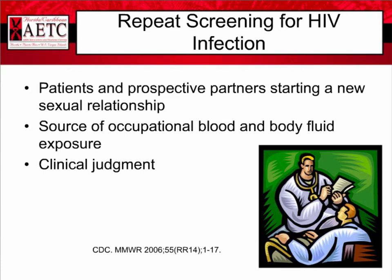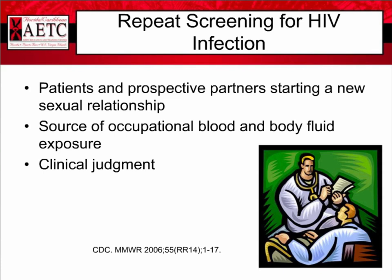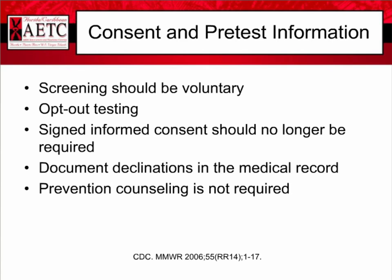Regarding consent and pretest information, screening should definitely be voluntary. The CDC recommends opt-out testing, as discussed. Signed informed consent should no longer be required, though in some institutions it still is — that's a legislative issue we're trying to work through. We should document declinations in the medical record, and prevention counseling is not required.